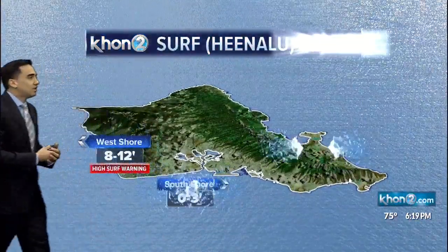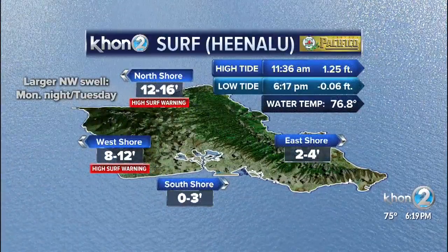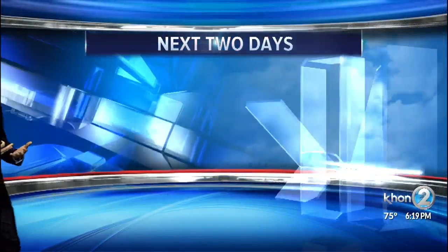Checking out our surf around the islands — north shores 12 to 16 tomorrow, 8 to 12 for the west tomorrow as well. South shores: flat to 3 is your best bet.